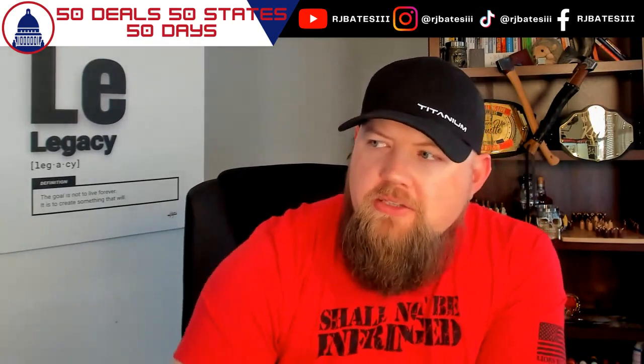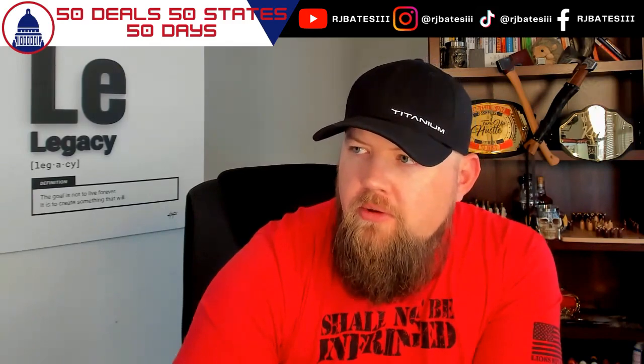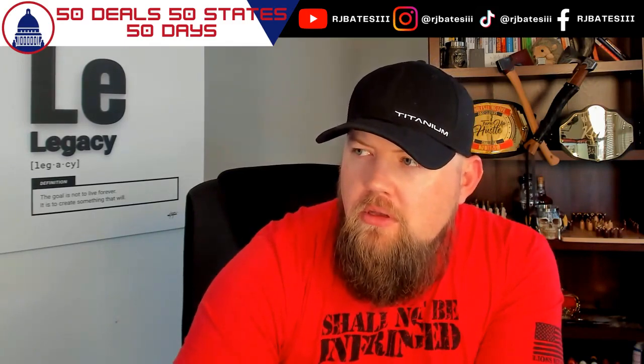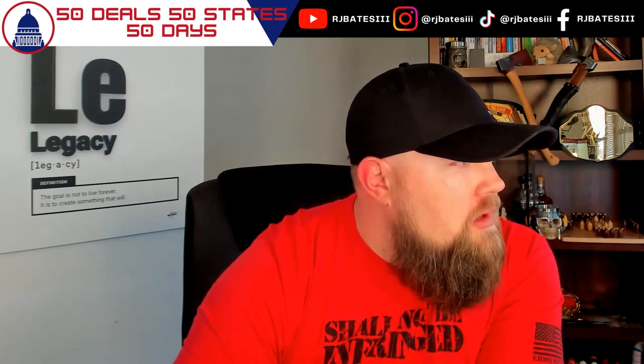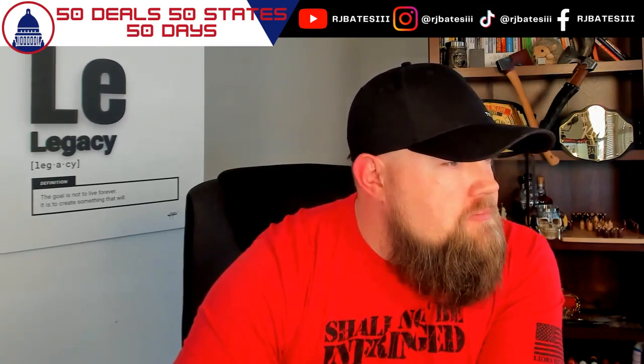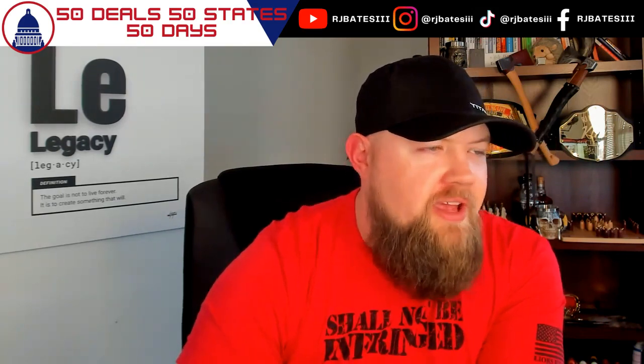Hello? Hey, is Heather there? Hey Heather, this is RJ Bates calling back about the property there on New Jerusalem Road. How are you doing? Oh yeah, I saw that online. Your phone number is coming up with Titanium and I didn't know what that was. And then I got your voicemail the other day, so I didn't answer. My company's called Titanium Investments.